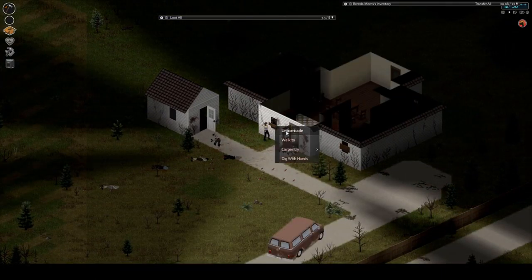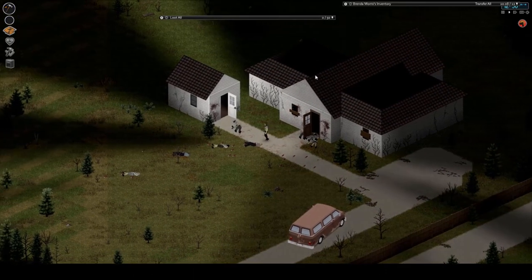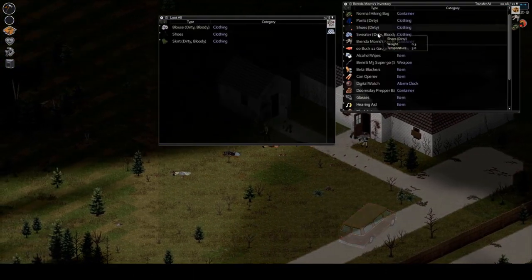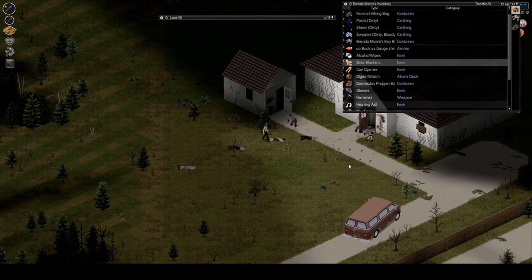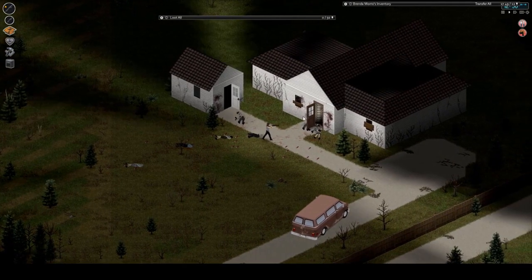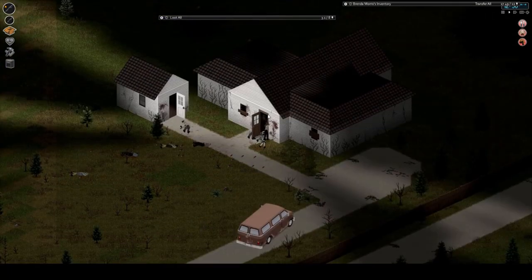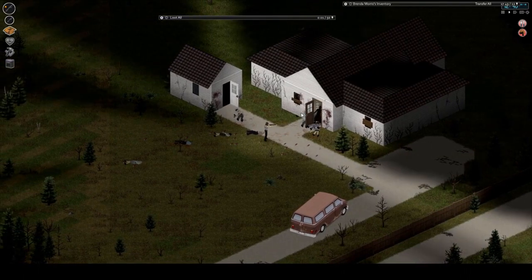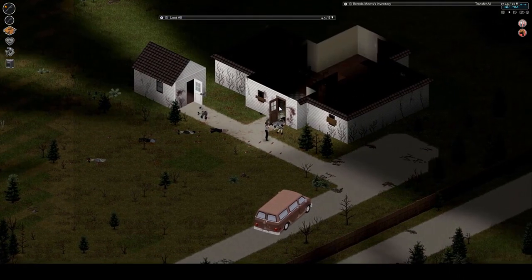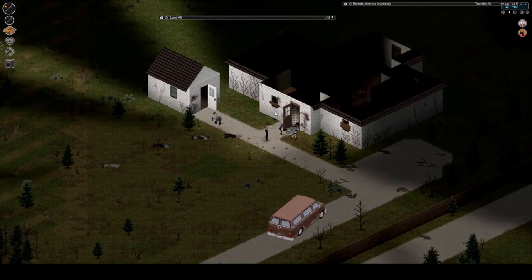I'm nervous. There's another one. Should I be this scared? Should I be this nervous? Something tells me I should. There we go — come on, there you go. Put you out of your misery. Another one. Nice.